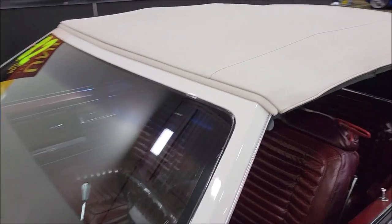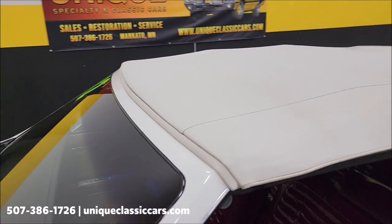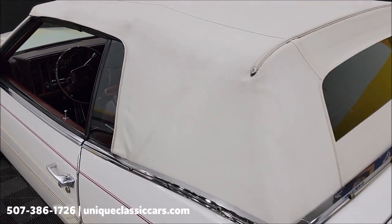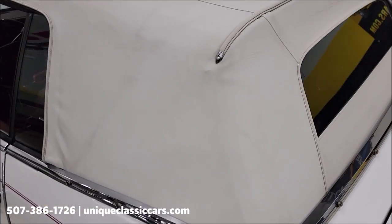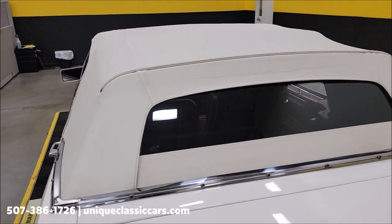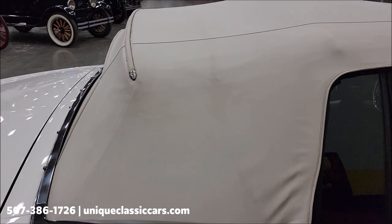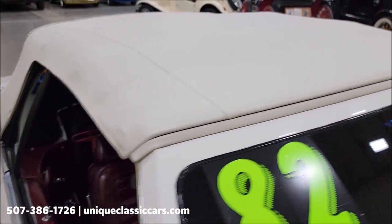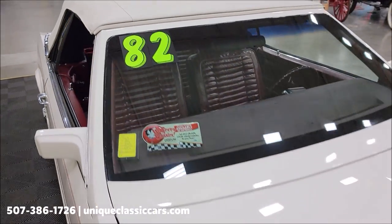Here it is with the top up. First of all, take a look at how it fits above the windshield — nice and tight. It is a power top with vinyl material and a rear glass window, free of rips, tears, or holes. Over on the passenger side it also looks to be in good condition. It's going to keep you dry and out of the sun. Getting the fit up front there — top looks good.